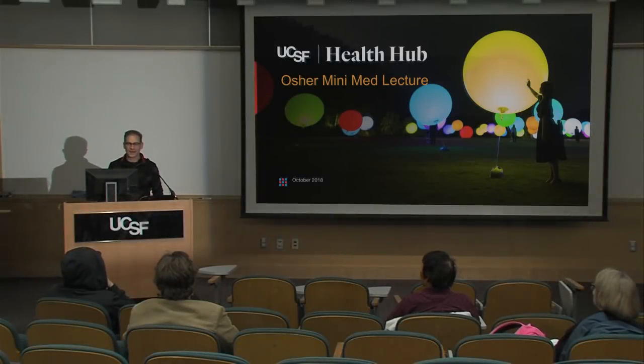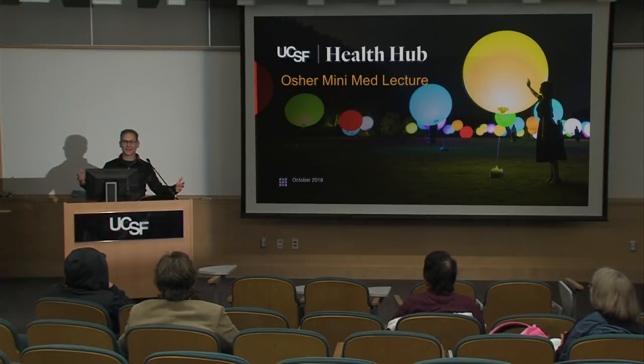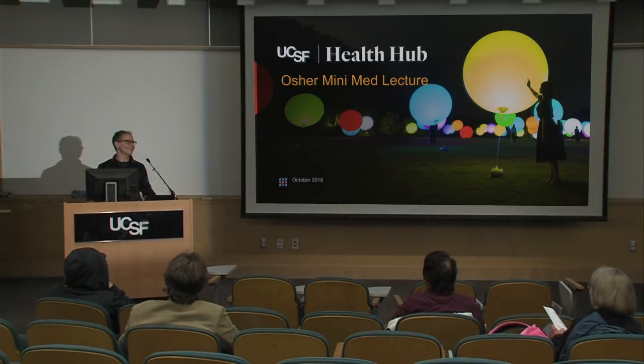Thank you. I'm really excited to be here and have a conversation with you all about what we're doing at Health Hub and things in health care at UCSF in general. Before I get going, I'd love to get an understanding of who you are so we can understand what would be of interest to you. How many of you are currently practicing in health care or medicine? And students? What do you guys do — you're just interested in health care? Awesome, great.